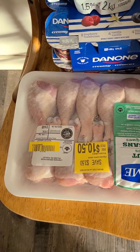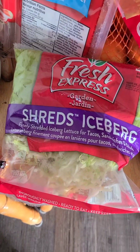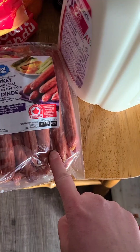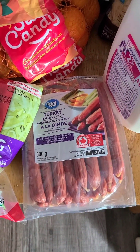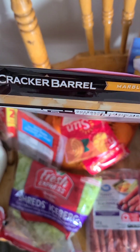Those are beef for supper tonight. This shredded lettuce is good for salads. Got some more ham — I put these in my son's lunch for school.